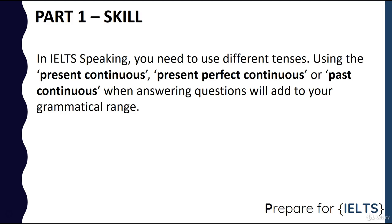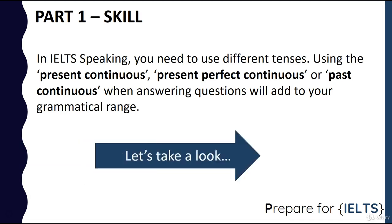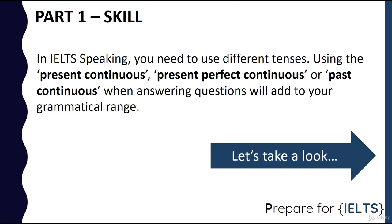So you need to use different tenses. Present continuous, present perfect continuous, or past continuous will really add to your grammatical range. And IELTS examiners love hearing continuous tenses because not many students use them. So let's take a look at how you can use these tenses.